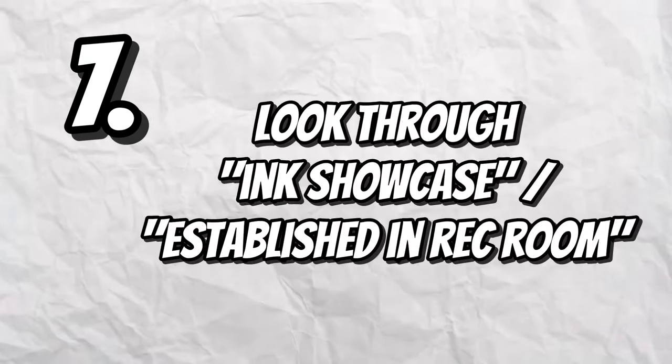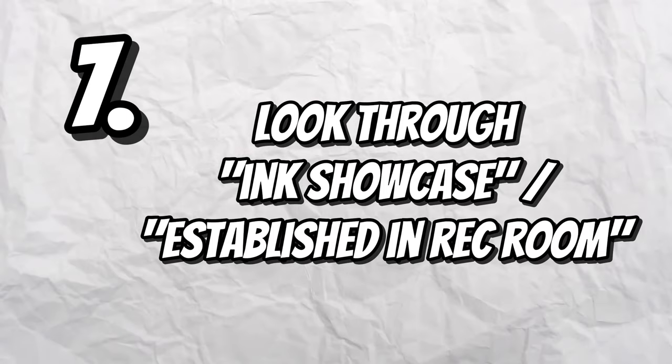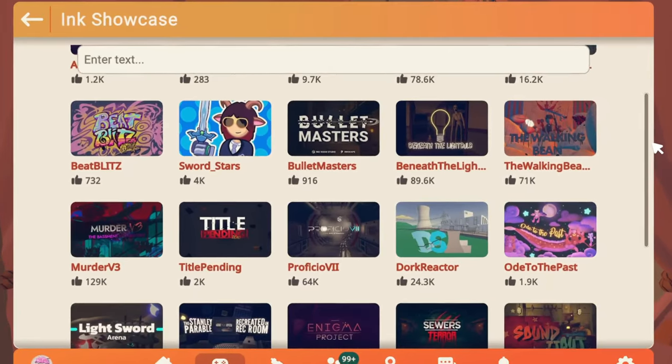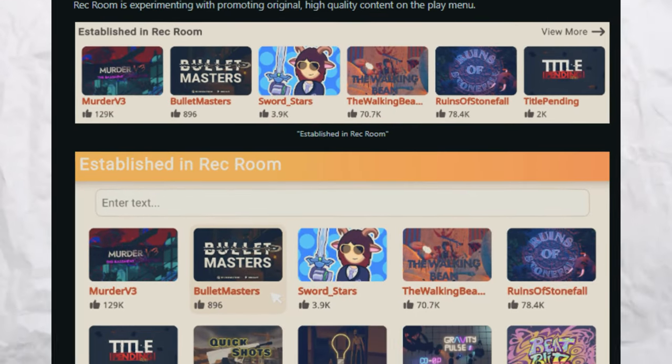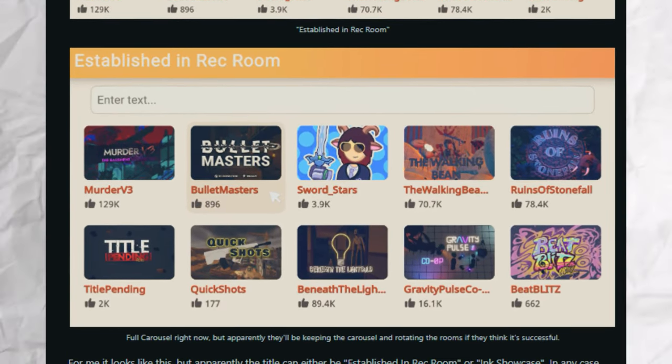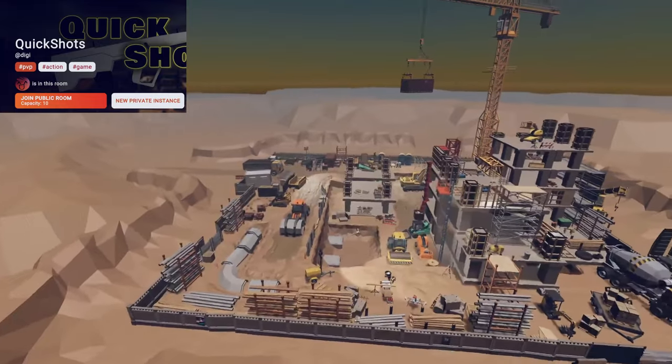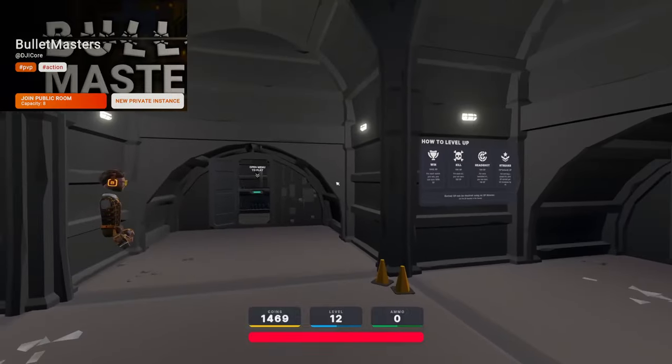If you want to find unique, completely original Rec Room games, scroll down in the play tab until you see a carousel titled either Ink Showcase or Established in Rec Room. These are rooms chosen by Rec Room that are completely original and very high quality. This is currently a test to see whether they should keep this carousel, so please go check it out. Some rooms featured right now include Murder V3, Quick Shots, Beat Blitz, and Bullet Masters.